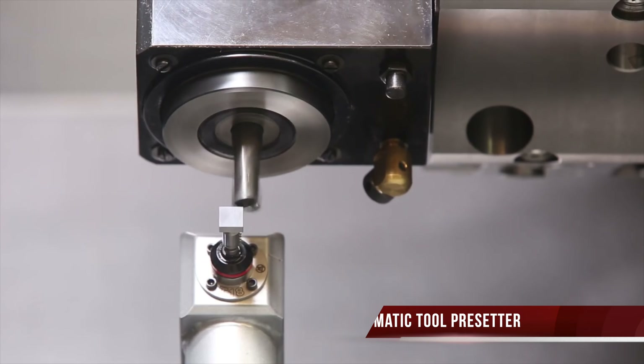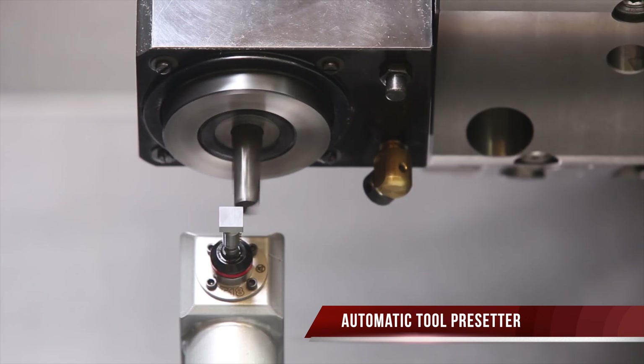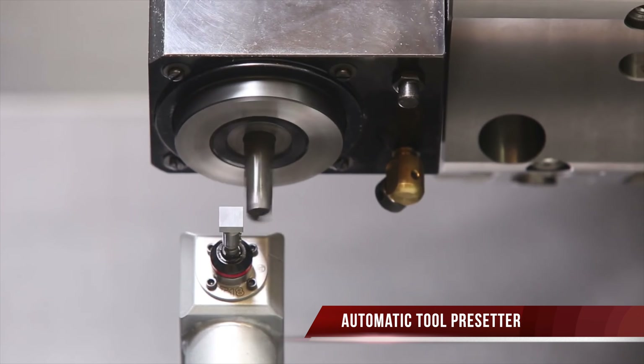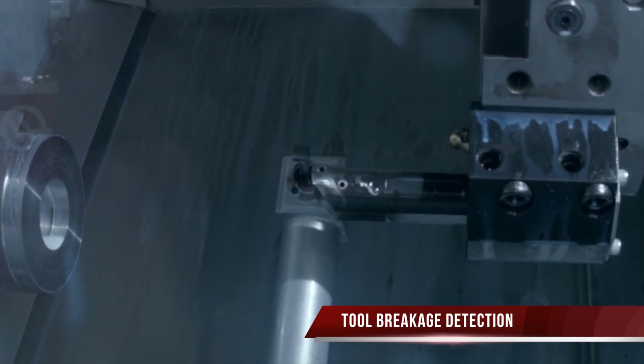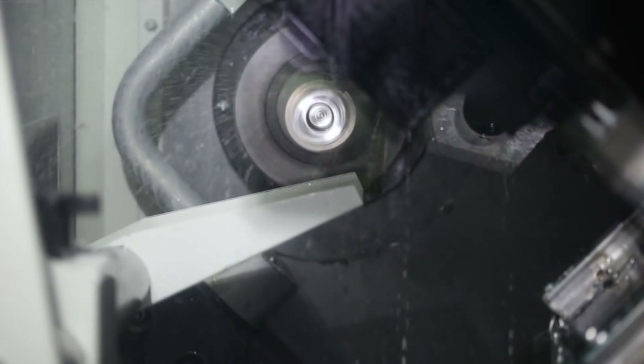This ST10 Y is equipped with an automatic tool pre-setter for fast, simple setup of tools, plus has the added benefit of being able to be used for in-cycle tool breakage detection.